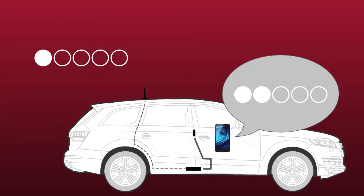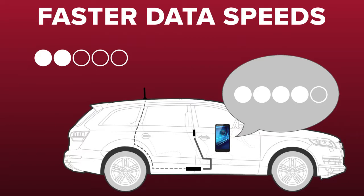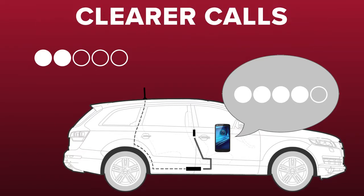The amount of coverage you'll get inside depends on the available signal strength outside of the vehicle. A signal booster can't make cell signal out of nothing, so the more you've got to work with outside, the stronger the signal will be inside, which means faster data speeds and clearer calls. Plus, you'll be able to stay connected nearly anywhere you travel.